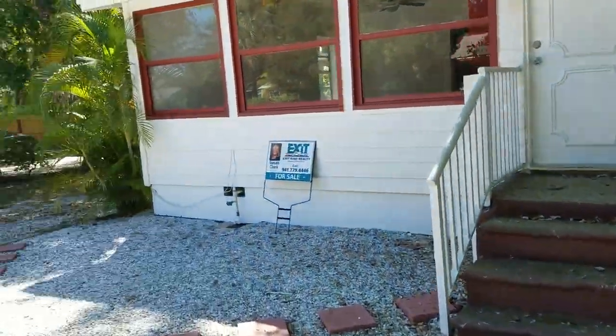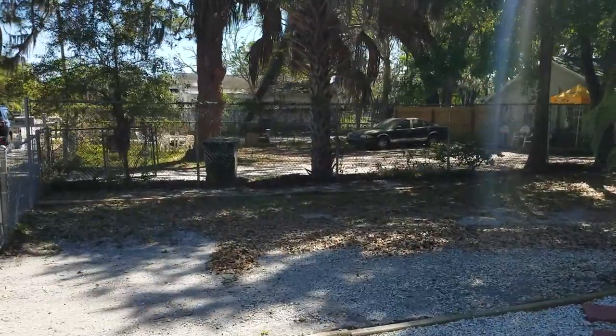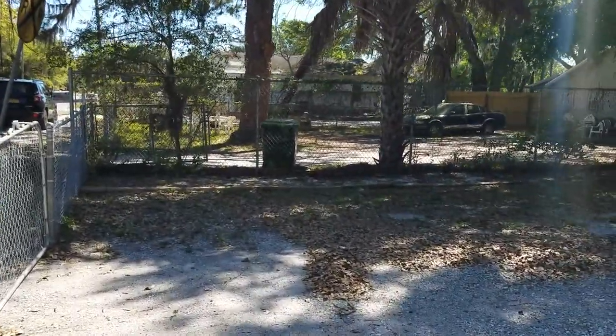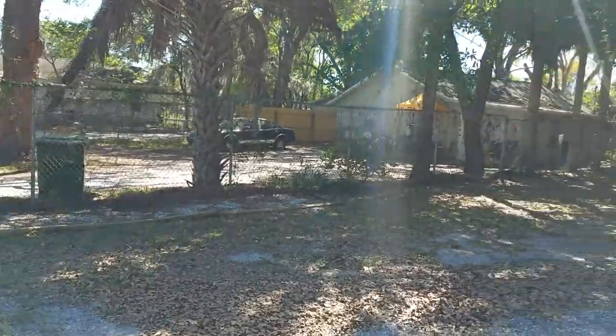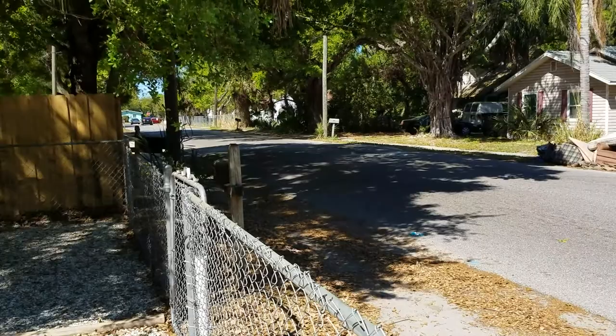This is a walkthrough video of 1468 19th Street. We are located in Central Coconut, east of Central — that is Central down there at the stop sign. This area is up and coming.